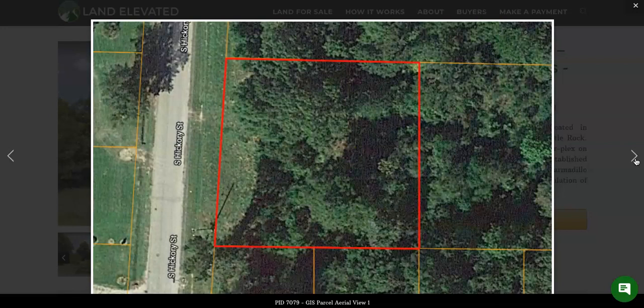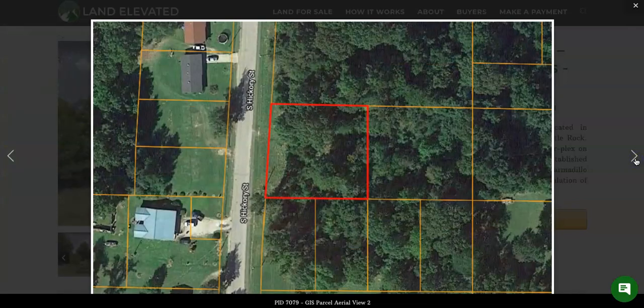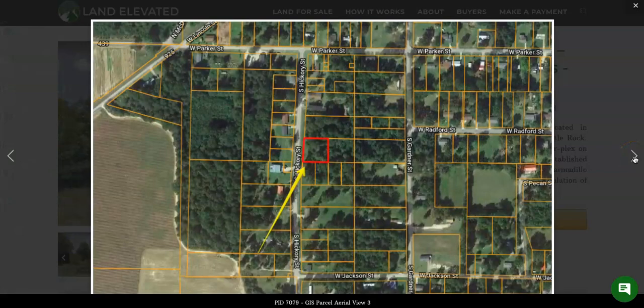So you can see this is a larger lot, almost double the size of a lot of lots in this neighborhood. And we can zoom out so you can see you do have a couple of neighbors across the street, as well as a cleared lot directly in front of you, but then nothing really going on on the same side of the road as this large lot here.